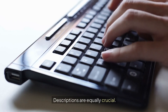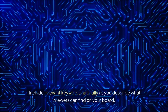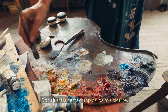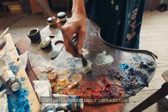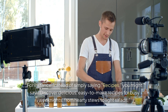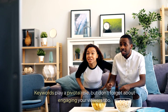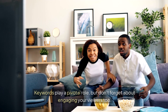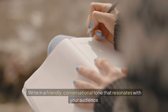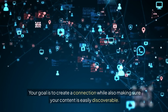Descriptions are equally crucial. Here you have a bit more space to elaborate, so make the most of it. Include relevant keywords naturally as you describe what viewers can find on your board. Don't just list items or topics — paint a picture. For instance, instead of simply saying 'recipes,' you might say, 'Discover delicious, easy-to-make recipes for busy weeknights, from hearty stews to light salads.' Keywords play a pivotal role, but don't forget about engaging your viewers too. Write in a friendly, conversational tone that resonates with your audience. Your goal is to create a connection while also making sure your content is easily discoverable.